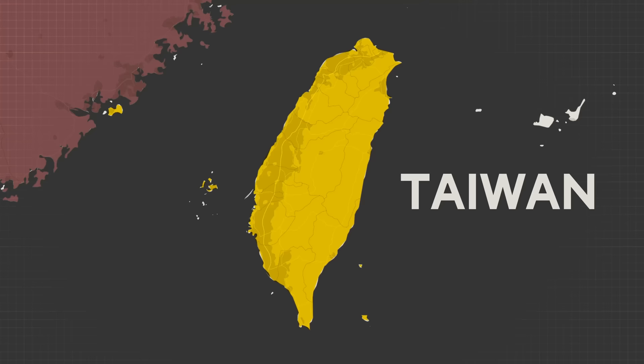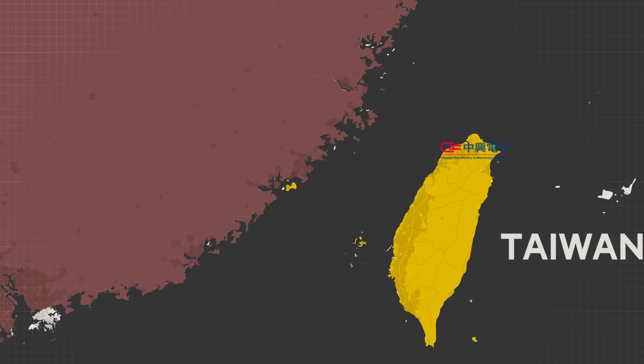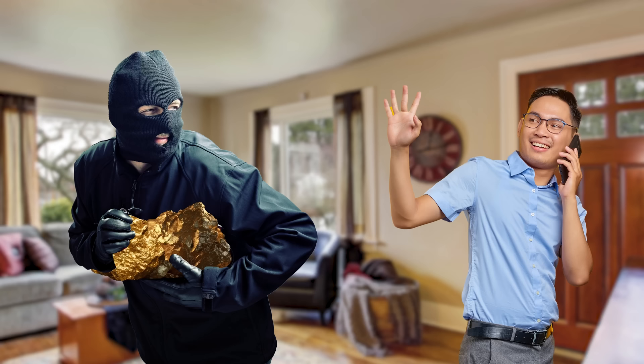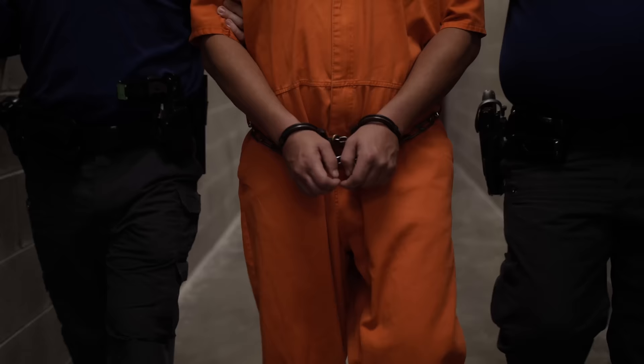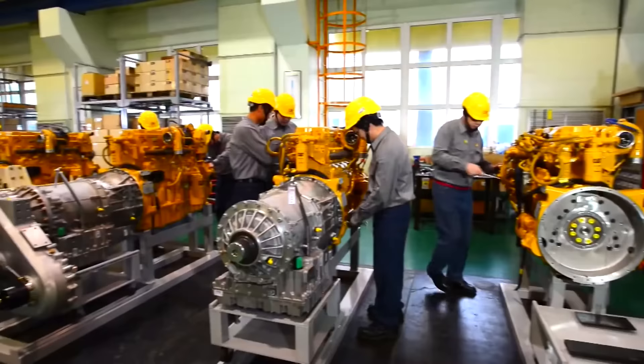Taiwan's military reorganization center launched an investigation and eventually found that CHEM had illegally subcontracted manufacturing processes of major components to China — the very country this vehicle was designed to fight. Not only did this lead to substandard quality, but it constituted a major breach of operational security, giving China direct access to classified information on the CM-32's capabilities and design. This resulted in 60 arrests in 2015, of which 33 were prosecuted on corruption, fraud, and espionage charges, forcing a revamping of the manufacturing process.